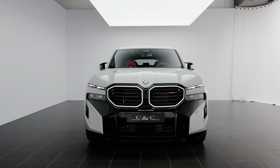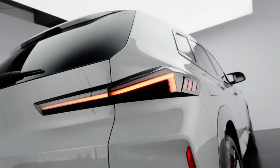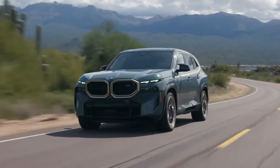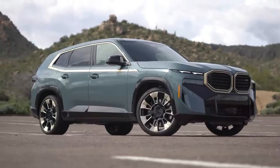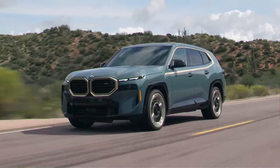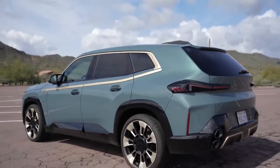The XM's modern tech and features, along with its upscale interior, make it a formidable choice for those seeking a combination of performance and luxury. The BMW XM is a unique plug-in hybrid SUV — the first bespoke M car since the M1 — featuring a 4.4-liter twin-turbocharged V8 gas engine and a plug-in hybrid system delivering a combined power output of 644 horsepower.